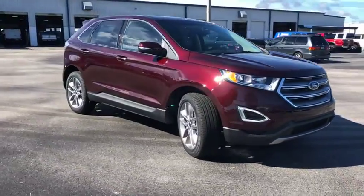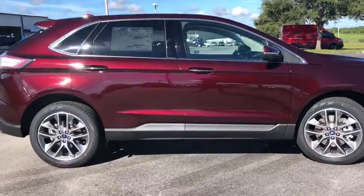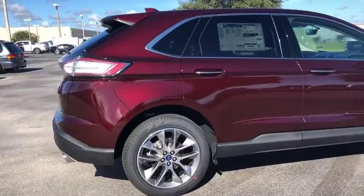2018 Ford Edge. Thrills with more power in MPG. Either way, you're in for an exhilarating experience with Ford Edge.